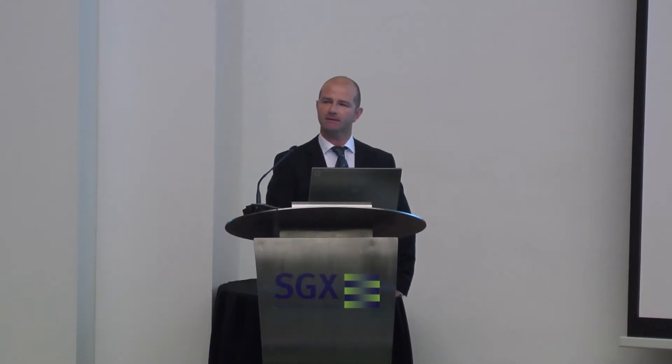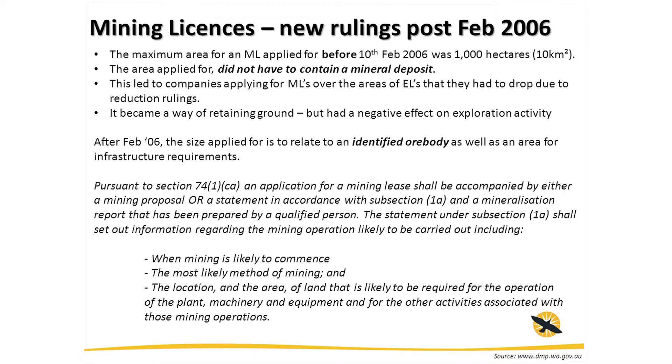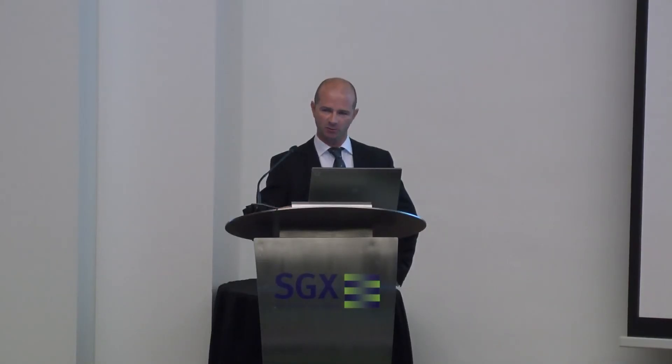The main change came in February 2006 and it's related to mining licenses. Before this time, you could peg a mining license without really having a contained mineral deposit on it — you could just peg it over the top of an exploration license. With exploration licenses, you start with a large area, explore down to the area you want to focus on, then drop off the areas you don't want, freeing up the ground for others. However, what was happening was that companies with money would peg mining leases over the areas they were dropping to keep the ground, which had a negative effect on exploration, as nine times out of ten those companies wouldn't be exploring it anyway.